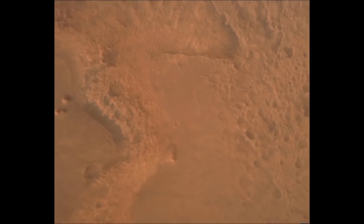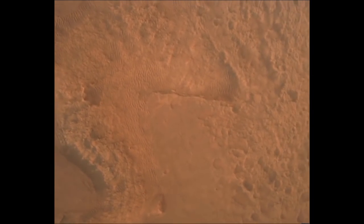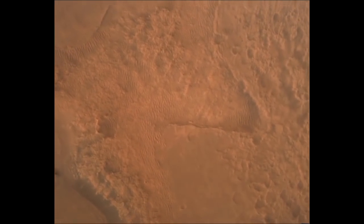Long before landing day, CETA was mapped by geologists and engineers as an inescapable hazard — a rover deathtrap — because of its large boulders and sand ripples.